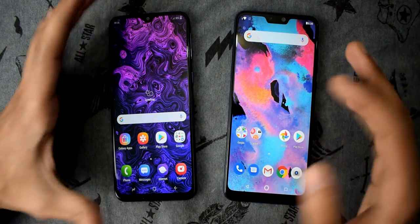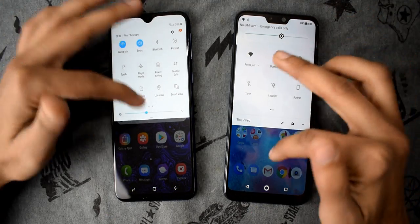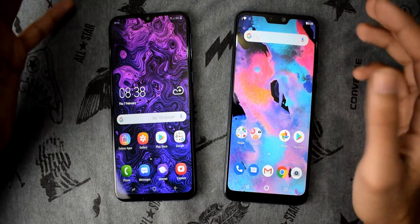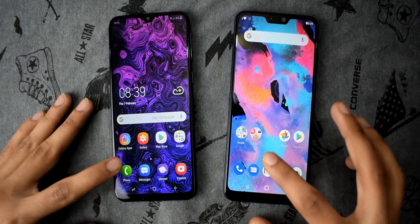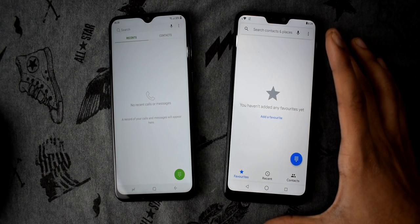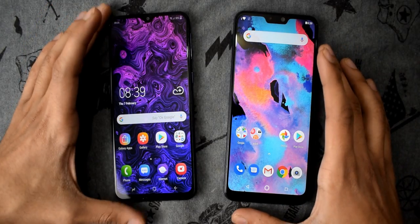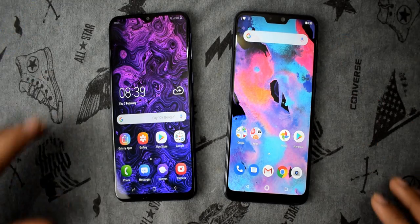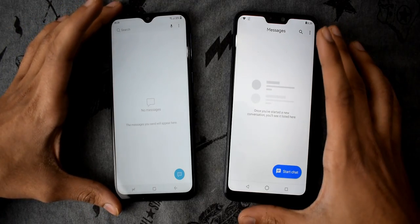Both of these smartphones are connected to the same Wi-Fi network and have similar applications used only for testing, with no apps running in the background. Let's start with the system dialer in 3, 2, 1 — the Max Pro M2 clearly wins while the animations are slow on the M20. Both are on 1x animations, so no difference there. Let's open Messenger — again, Max Pro M2 is the clear winner.